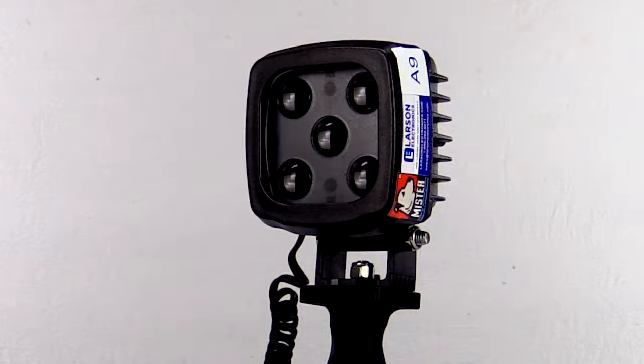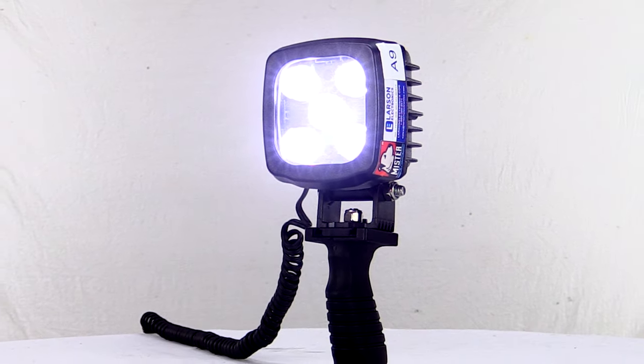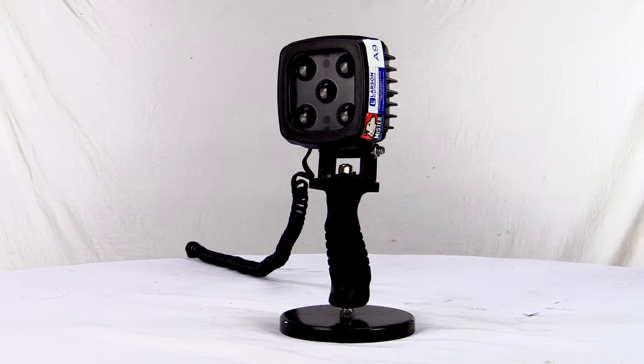White light also provides general illumination in marine locations around boats and docks. Handheld LED spotlights are effective for improving long-range visibility when scanning or patrolling areas, as well as in foggy conditions.